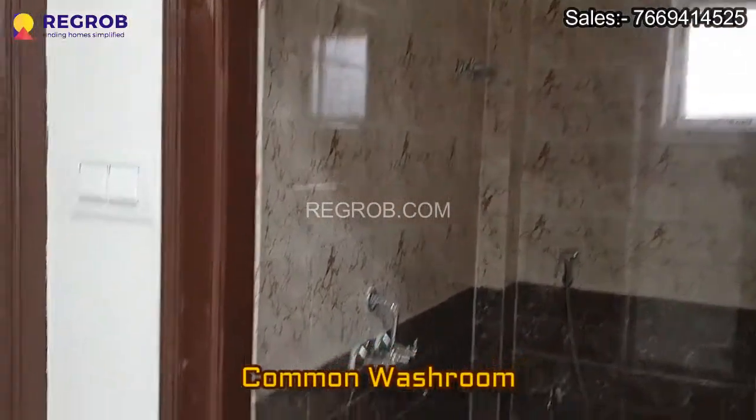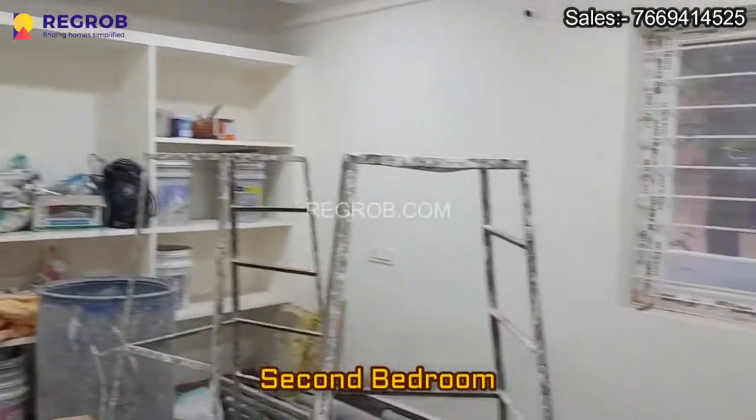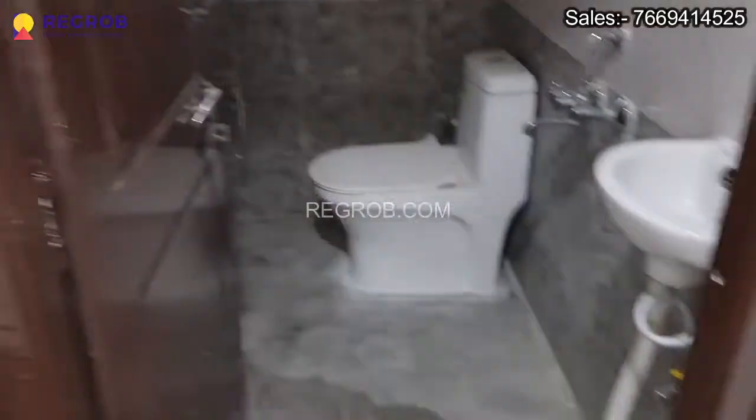Here's the common washroom, and this we are showing you the second bedroom. And just next to this we have another washroom.